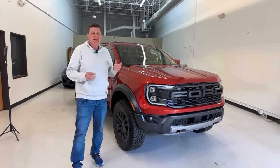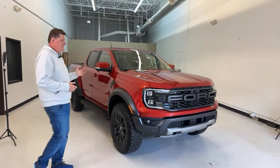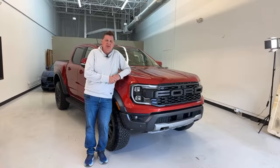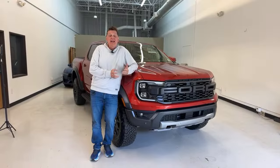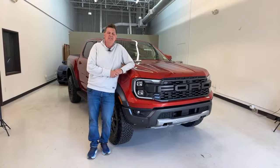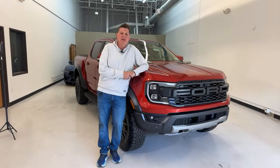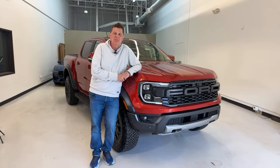We're over the moon excited because less than an hour ago we bought this. I just came from the dealership and I'm in the afterglow of buying a brand new truck. If you're wondering what this is, it's the brand new 2024 Ranger Raptor, and we always try to make you a promise — you saw it first on The Fast Lane Truck. The second we got into our offices, I set it up in the studio to give you a walk around.